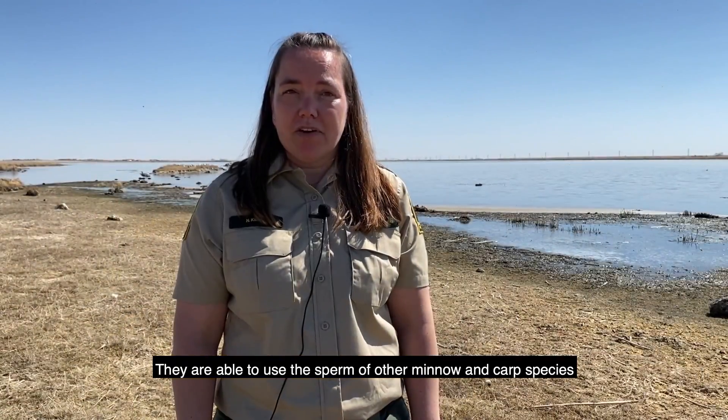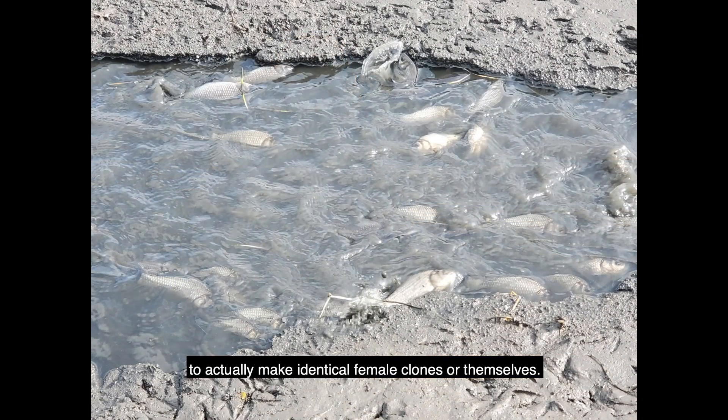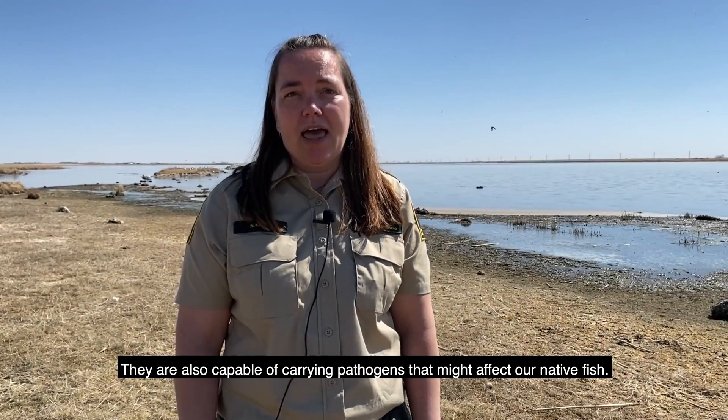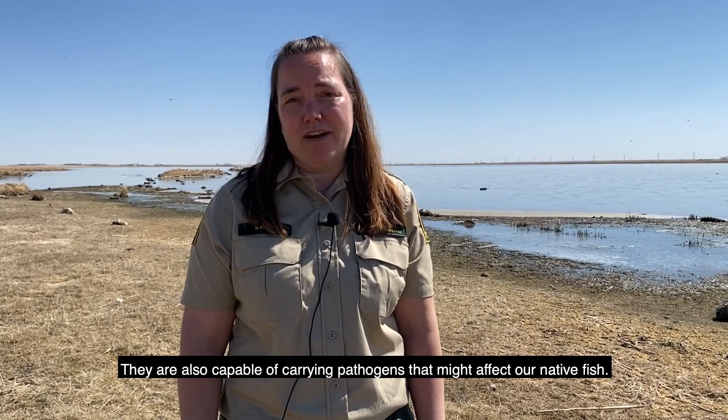They are able to use the sperm of other minnow and carp species to actually make identical female clones of themselves, and they are also capable of carrying pathogens that might affect our native fish.